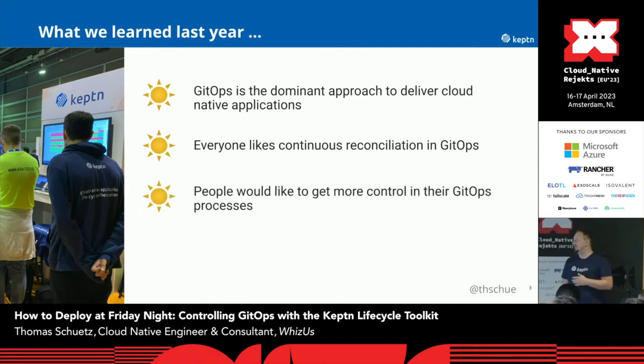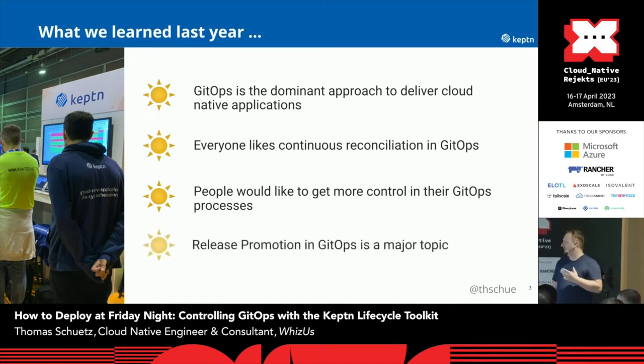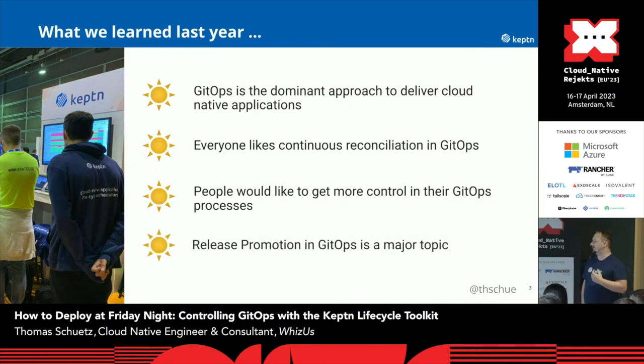Furthermore, we learned that people would like to get more control in their GitOps processes. So normally, you put something in your GitOps repository and the GitOps controller applies it. And the last thing we learned was that release promotion in GitOps is a major topic. No one wants to change manifests manually in the Git repository. Anyone wants to automatically do this. And many people are struggling with this. Currently, I'm also supervising a master thesis about this.